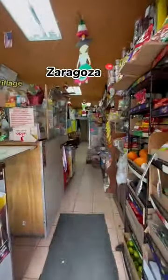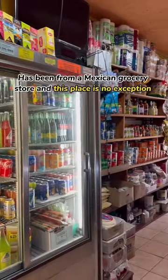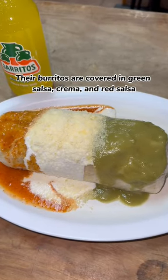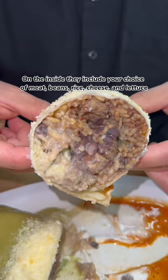And last is Zaragoza also located in East Village. Some of the best food I've had throughout my life has been from a Mexican grocery store and this place is no exception. Their burritos are covered in green salsa crema and red salsa. On the inside they include your choice of meat, beans, rice, cheese and lettuce.